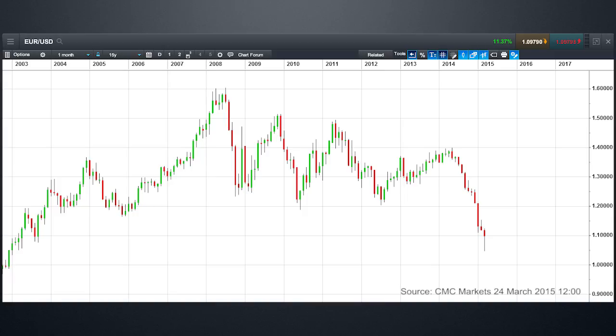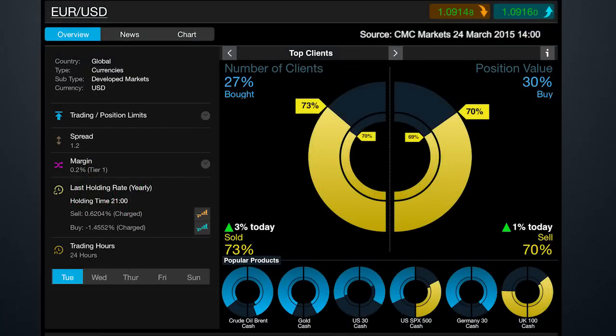A hammer is a significant reversal pattern in candlestick charts, so we need to pay particular attention to this candle. If it does post a hammer, there's a significant prospect that we could have put in a medium-term bottom and could actually potentially retest 1.1250, maybe 1.15 and 1.20 over the course of the next five to six months. Looking at client sentiment, traders still want to sell the rally — which means for me the bias still remains more to the upside than to the downside, and dips are more likely to be bought into. That's another potential warning sign.